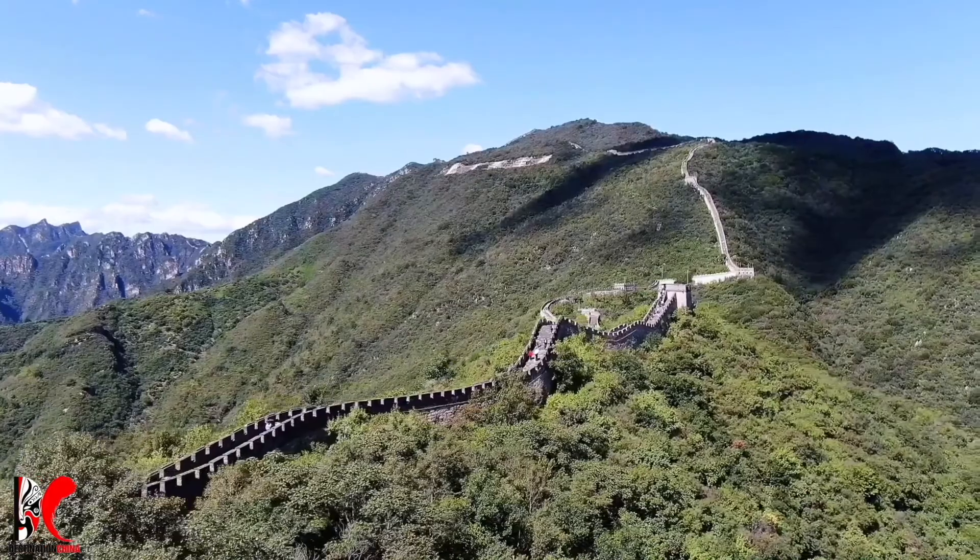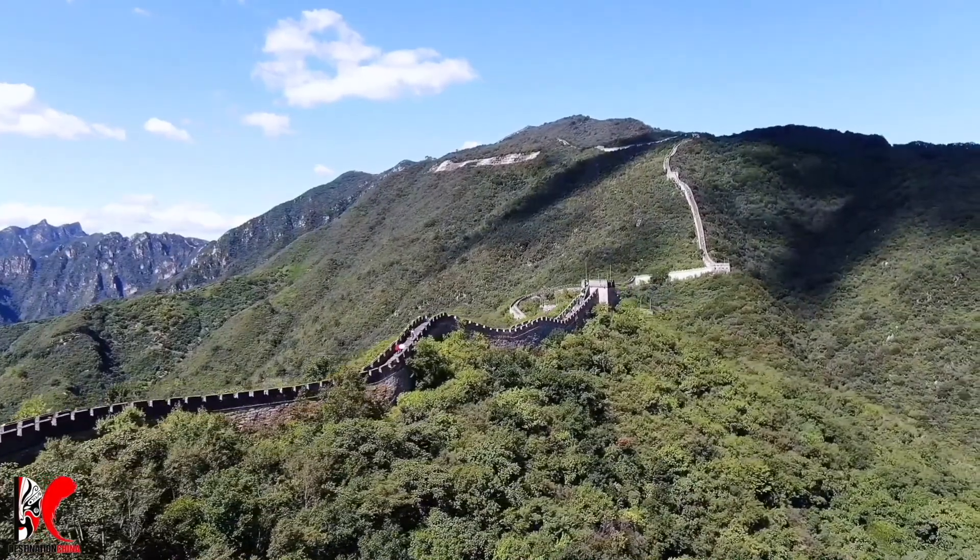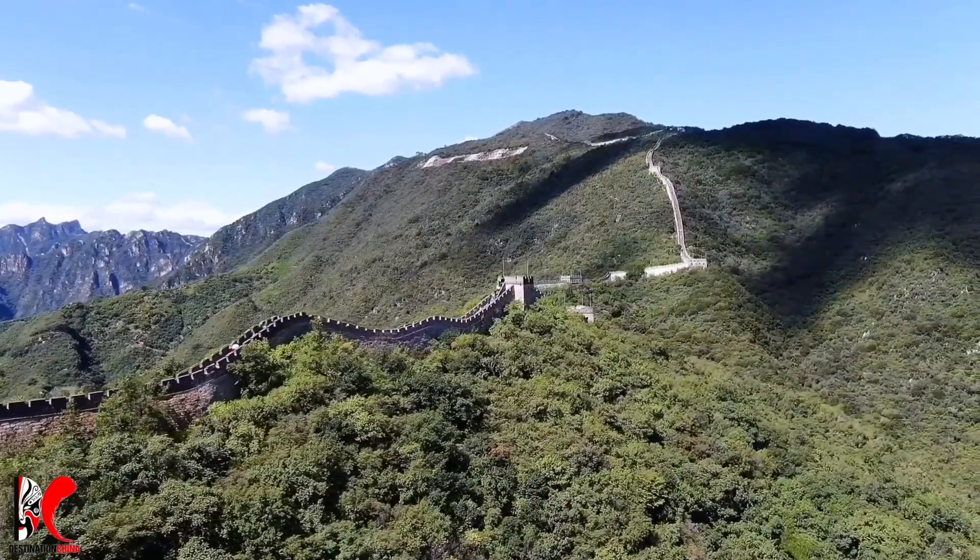So lots of people died when they built the Great Wall, and it's also called the longest cemetery in the world.